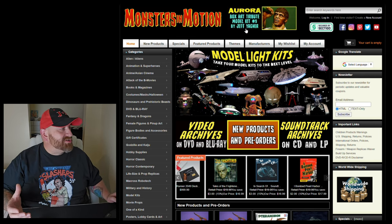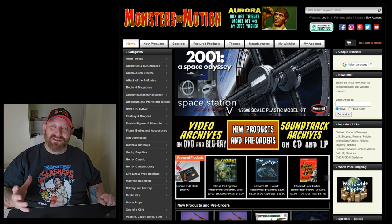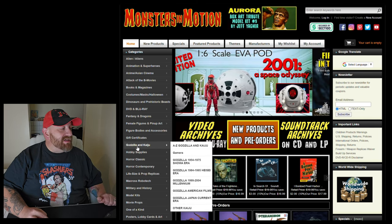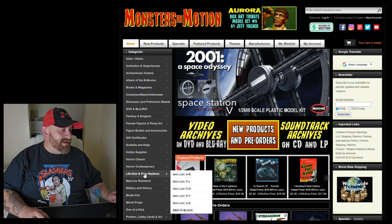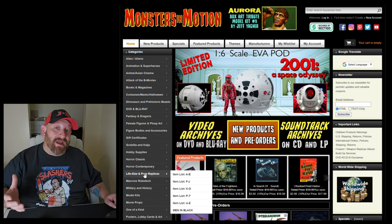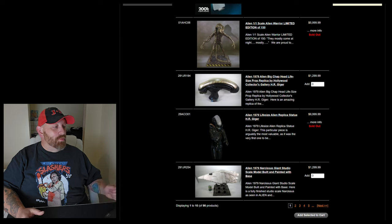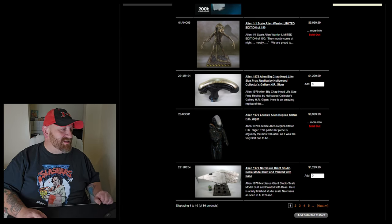The first website we're going to look at is called Monsters in Motion. This is a pretty awesome website — I highly suggest you check it out. On the left side you can see there's a whole bunch of categories. We're going to go all the way down to life-size and prop replicas. We're going to try to fly through these and find things that really do compare to the Terror Dogs.